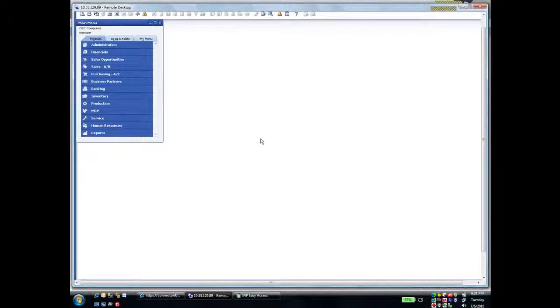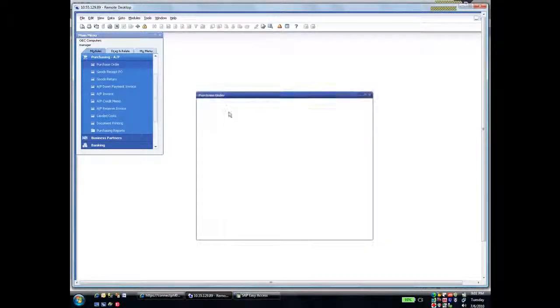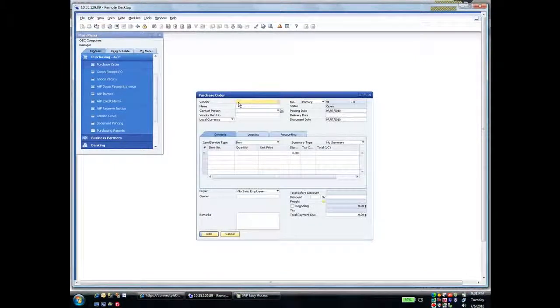In this example, the subsidiary or branch is using SAP Business One. It sells its own stock that it has in its item master. However, when it runs out of an item or stock, it puts in a purchase order to order or replenish that stock from the SAP Business Suite or the headquarter system. To show you, I'm going to go in and enter a purchase order in the SAP Business One 8.8 system, entering that purchase order to my vendor, which is my headquarters.